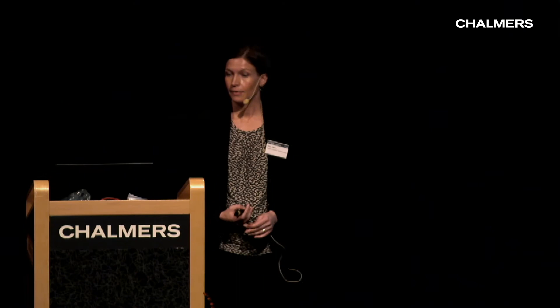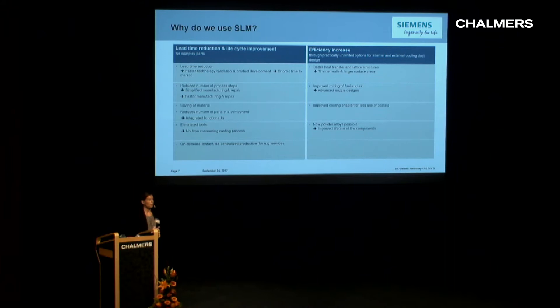Why do we use SLM? There are two areas: lead time and efficiency improvement — the functionality we can gain by this method. When it comes to lead time reduction and life cycle improvement, we're looking at these complex parts. We see that we can have faster technology validation and faster product development, making time to market shorter. We can also reduce the number of steps, integrating components into fewer or ideally only one part, saving material and eliminating tooling.